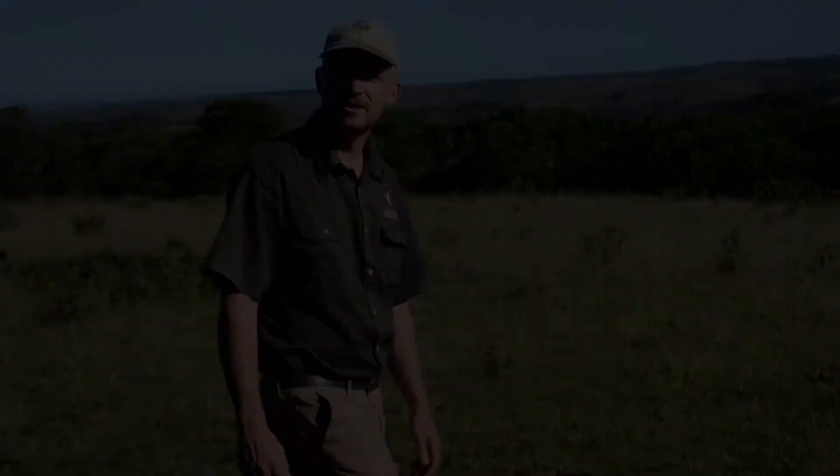Welcome to another episode of Enkwenkwesi lockdown series. My name is Willem and today I'll be your guide. We're gonna do a little bit of a drive today, see what we can find out here. I hope you all enjoy and you come along with me. I'll see you out there.